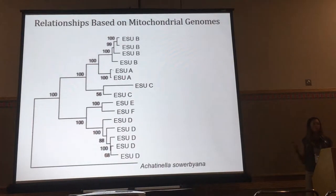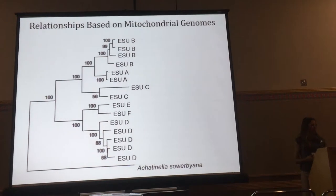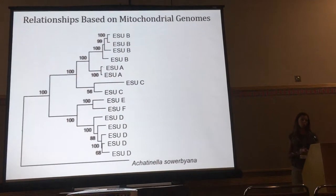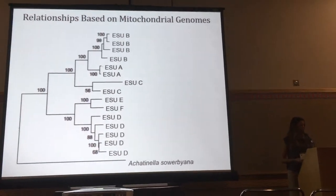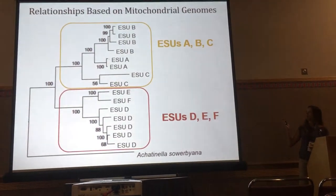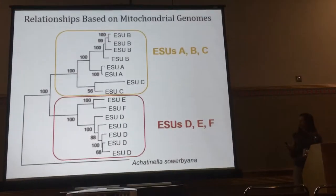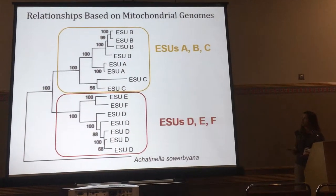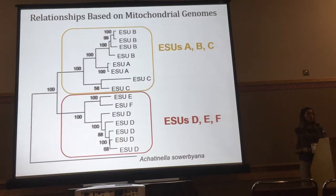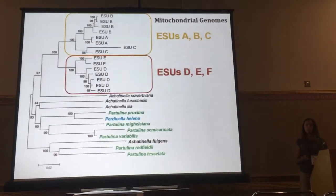When you compare mitochondrial genomes across this single species, you find similar genetic structure to what was found using the single mitochondrial marker in the past, which is not surprising. What is interesting is that it divides into two very clear groups: ESUs A, B, and C in one group, and D and F in the other.